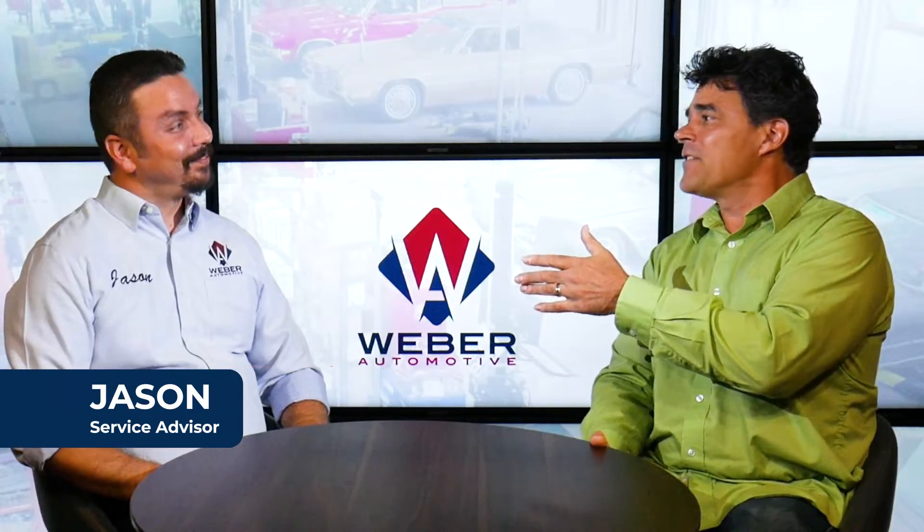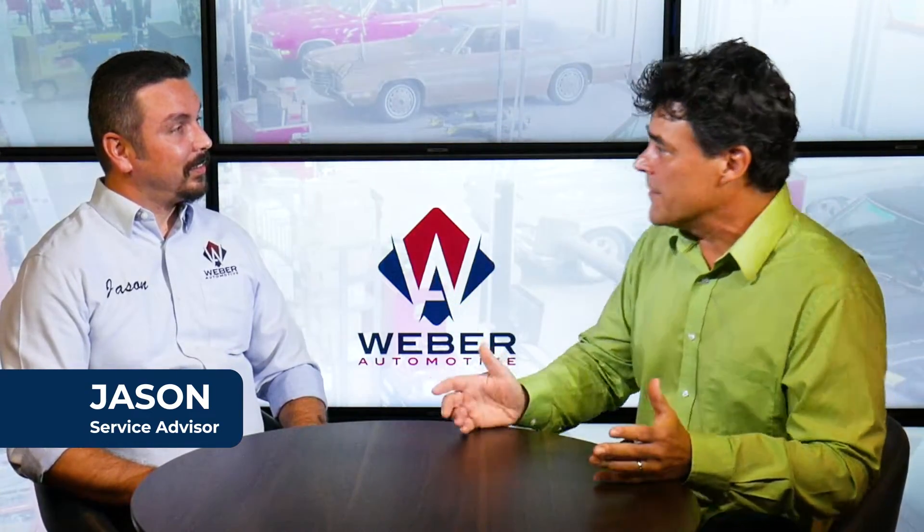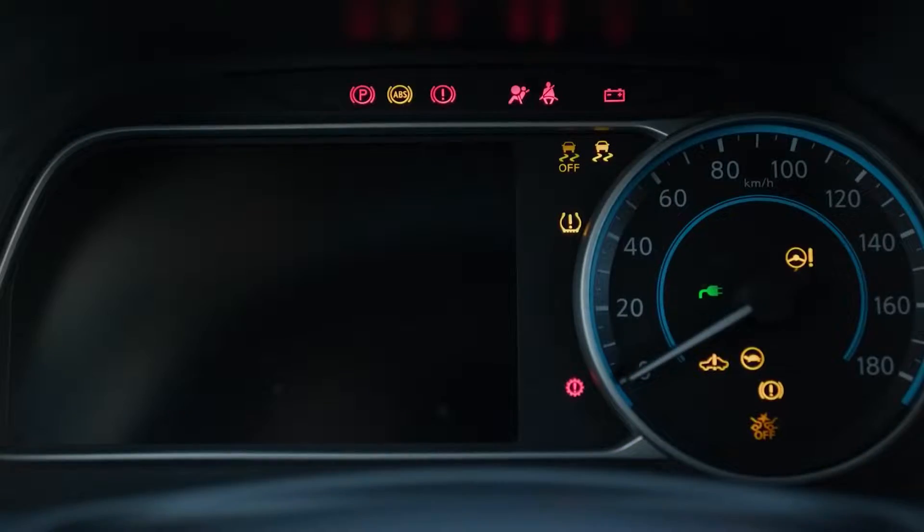Hey, thanks for joining us. Jason, onboard diagnostics — I know there's all sorts of lights and stuff that show up on my dashboard. How does that all work?